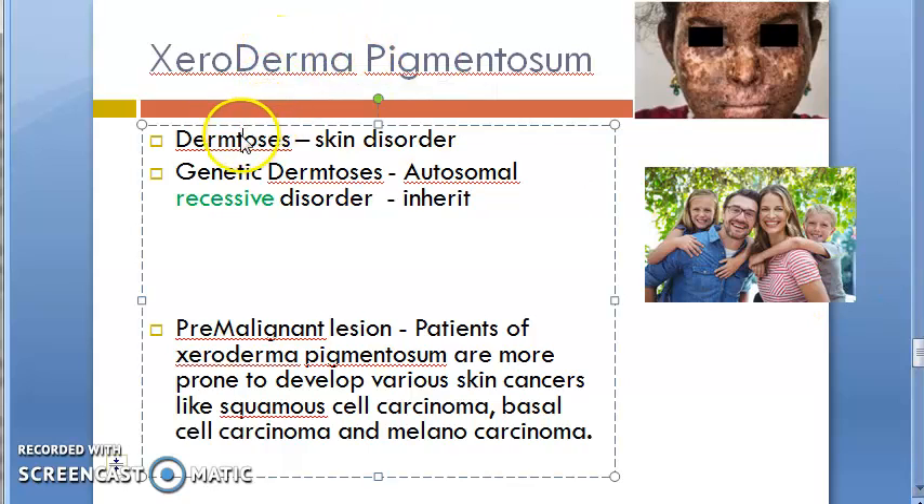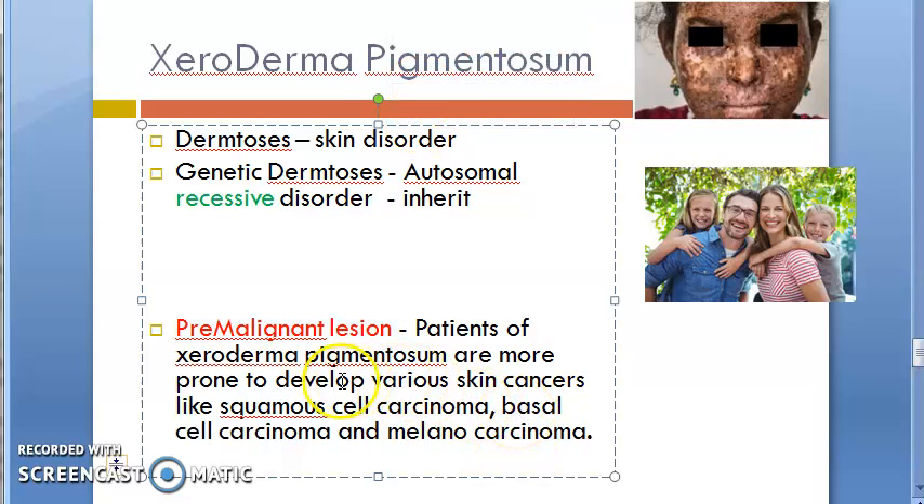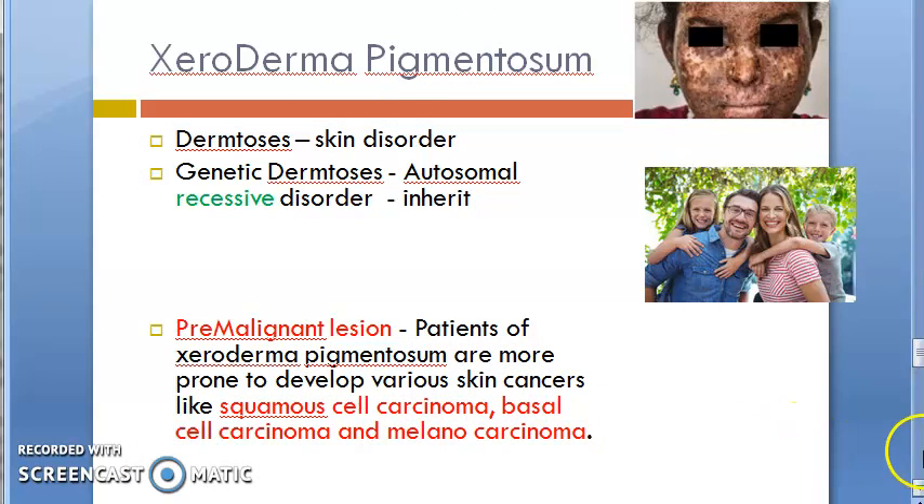Let's revise. Xeroderma pigmentosum is a dermatosis — a skin disorder. It is a genetic dermatosis, an inherited autosomal recessive disorder. It is a pre-malignant lesion that can lead to malignancy. The types of malignancies are squamous cell carcinoma, basal cell carcinoma, and melanocarcinoma — these three can be the result of xeroderma pigmentosum.